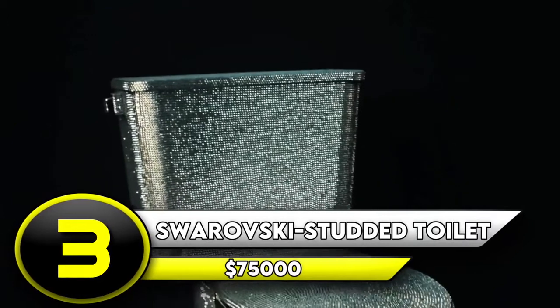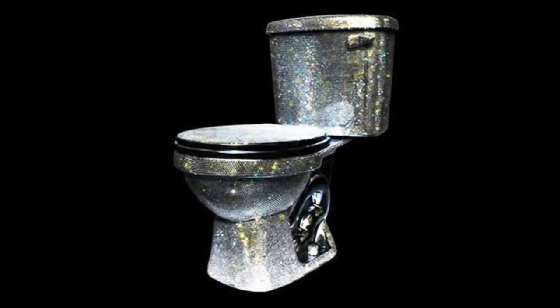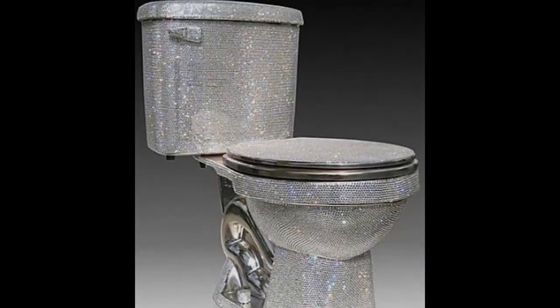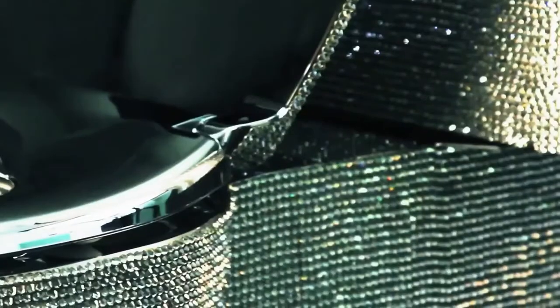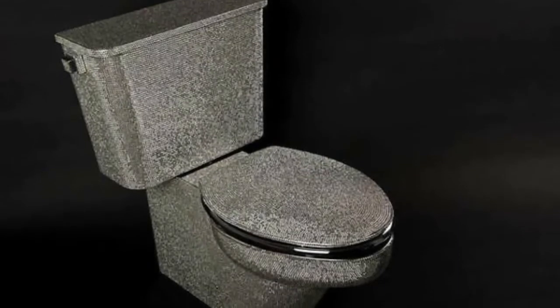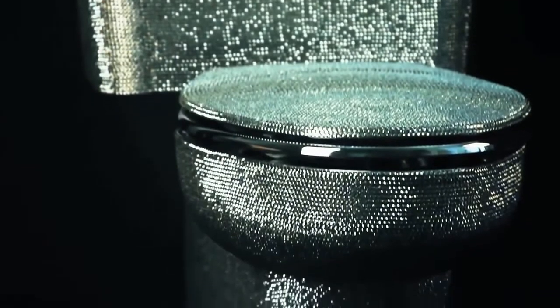Number 3: Swarovski Studded Toilet — $75,000. From the design studio of Jamal Wright, the brains behind the chrome-plated toilet, comes another stunning creation that people might not even want to sit on. Crystals cover every single surface of this toilet — the only things not studded are the toilet seat and the inside of the toilet cover. The result is a true beauty, something that probably belongs more in an art gallery than in your bathroom. This is the kind of toilet you'll want to clean every day, maybe even after every use. But at $75,000 a unit, you'd think it should be capable of cleaning itself.